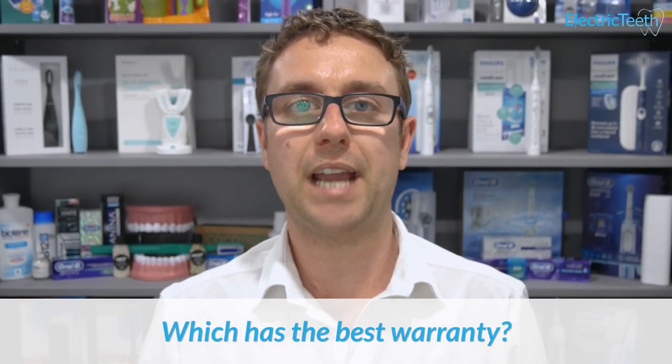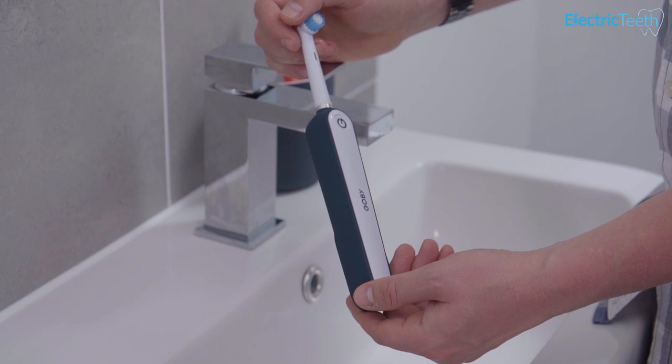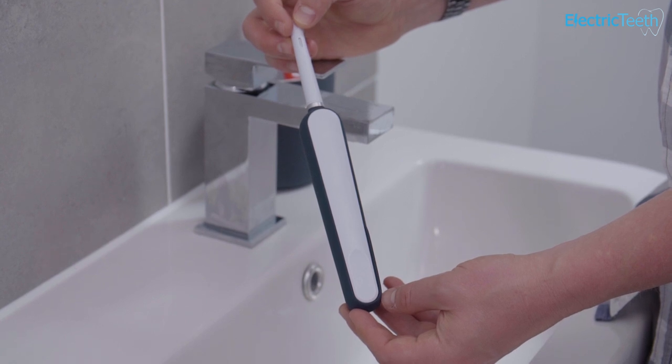Which has the best warranty? That goes to Gobi — as long as you remain subscribed to their service, you get a warranty for the life of your subscription, which is an ongoing warranty you don't get with Oral-B or Sonicare. Those come with one to three years depending on where you buy and which model, which is enough for most people. But if Sonicare or Oral-B breaks outside that period, you foot the repair or replacement bill, which you wouldn't with an active Gobi subscription.